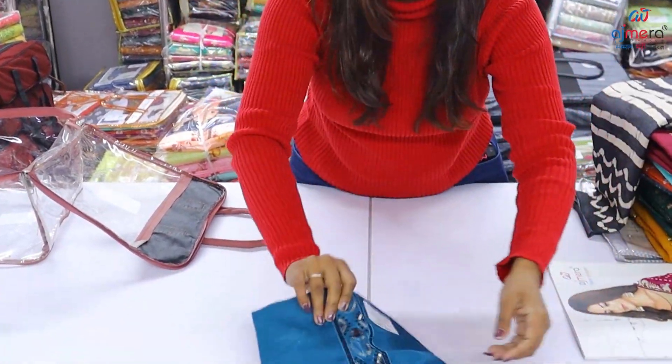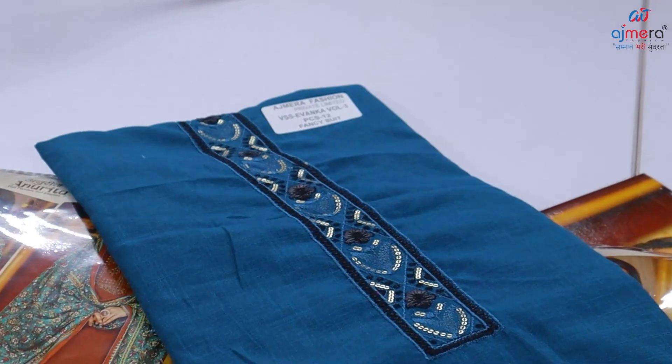The fabric is going to come in the whole slub. Friends, today I am going to share a very beautiful winter special collection with you at Ajwera Fashion.